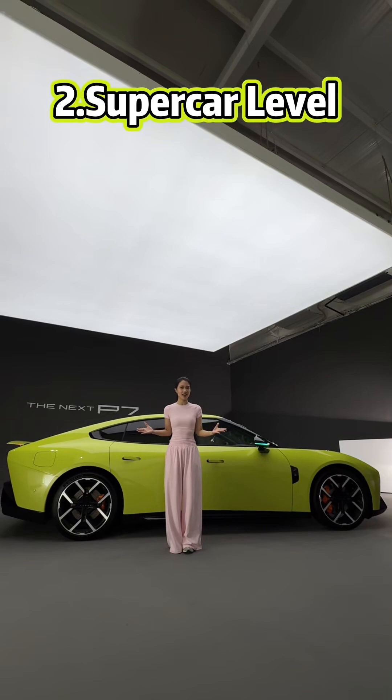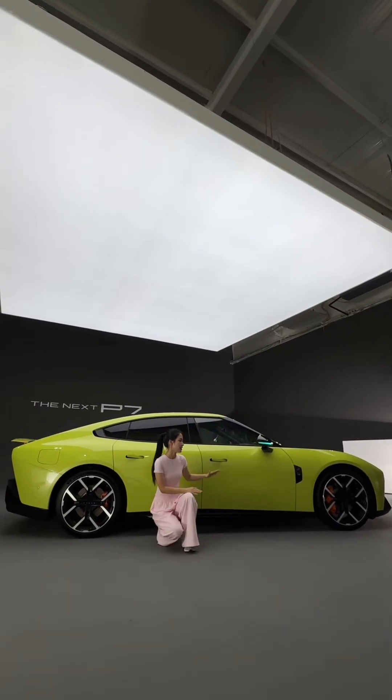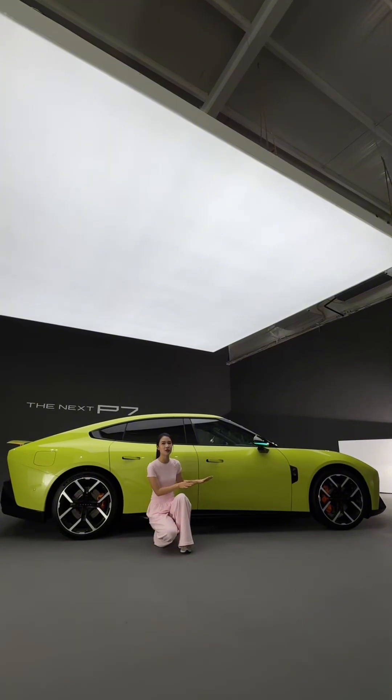This car features supercar-level proportions. We can see this view is very big, right? And this car is very bright, which gives a very futuristic feel.